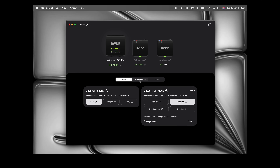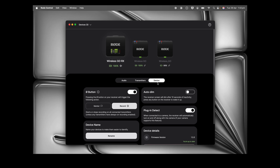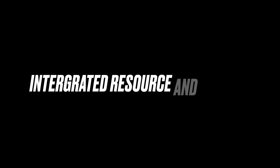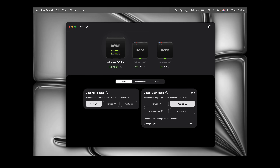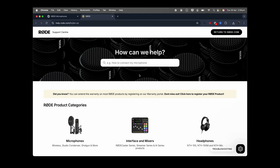Now, let's take a look at some key improvements in the new Rode Central. The most immediate change is the visual overhaul. Interacting with your products is cleaner and more intuitive. Finding the settings you need is quicker, getting you configured and creating faster. Need help or want to learn more? We've built direct links right into the app. Access the main Rode website, find user guides for your connected devices, and even jump straight into our dedicated support page. And remember, our incredible support team is available 24-7 to assist you by phone or chat anywhere in the world.